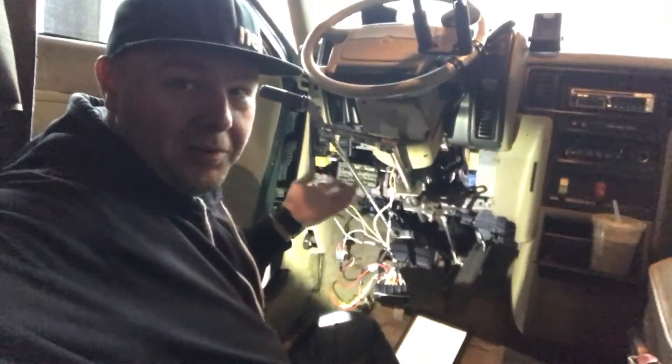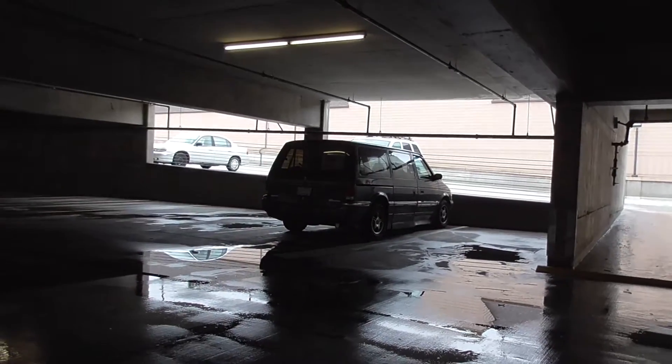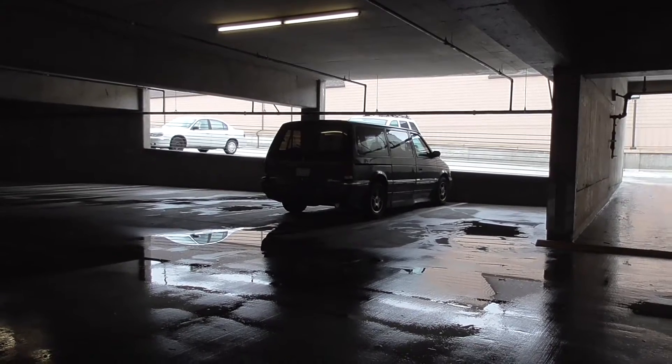It would be nice to hit a switch and preheat the thing. We've got the dashboard torn apart and we're getting stuff wired up — just takes some time. Well, I managed to get the remote start installed on the van. Let's see if it actually worked. Success.